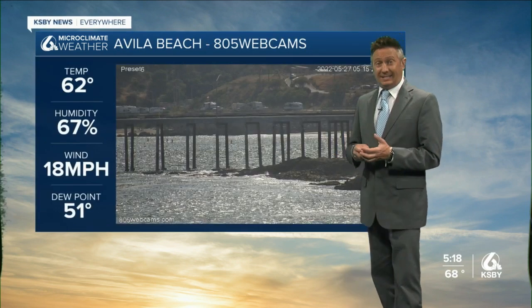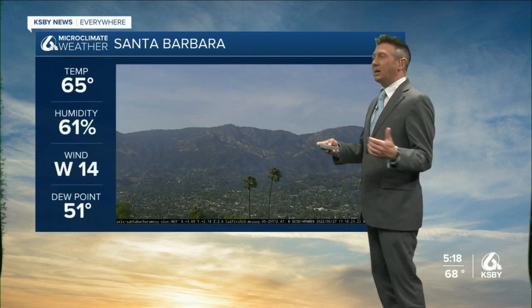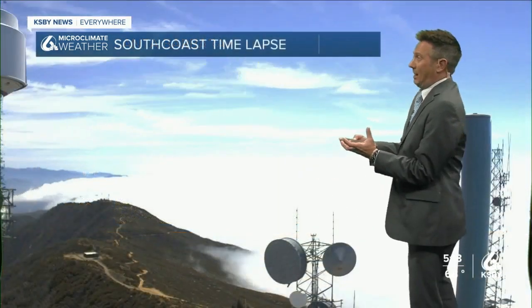68 degrees in San Luis Obispo. Northwest winds 16 MPH. Avila Beach 62, 18 MPH winds. So even though we've cleaned out the cloud cover, you can see the influence it had early in the day. 65, west winds 14 — a little onshore for Santa Barbara. That all holds temperatures down.